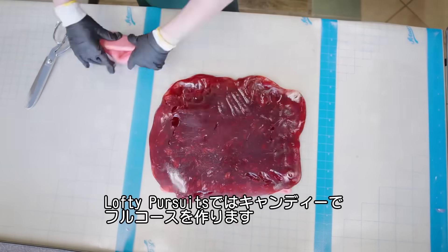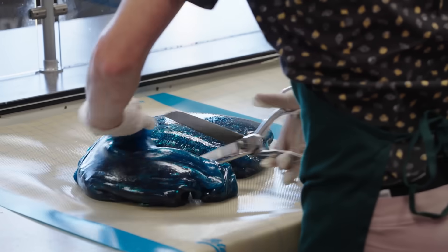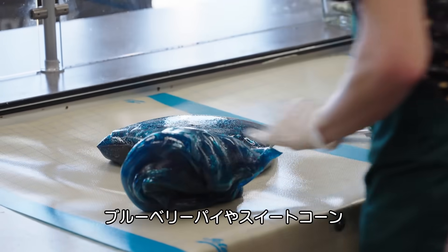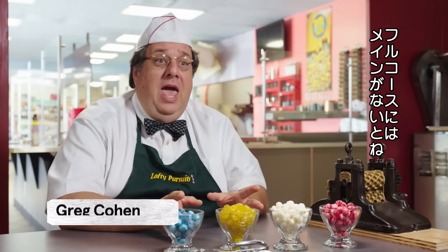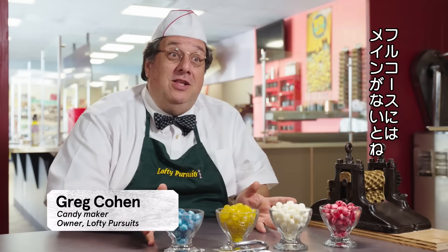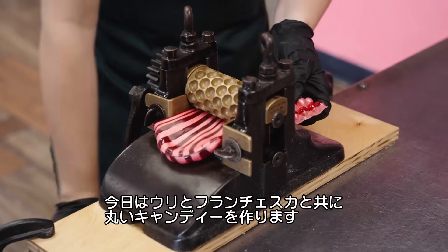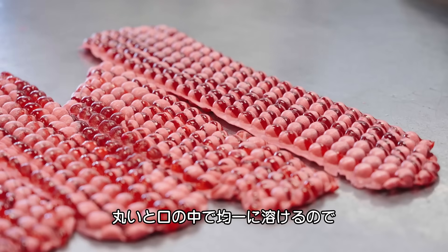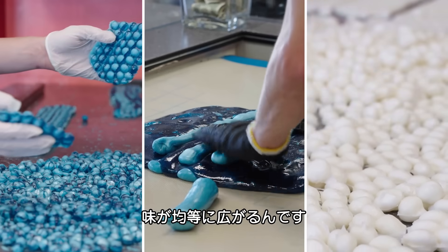Here at Lofty Pursuits, we make hard candy, not bubble gum. But we're still going to make a full meal in hard candy. We're going to have blueberry pie, sweet corn, apple cider, and ham — because you need a full meal. Today I'm working with Uri and Francesca. We're going to make round drops of candy. The nice thing about the round drops is they dissolve evenly in your mouth, giving an even flavor profile.